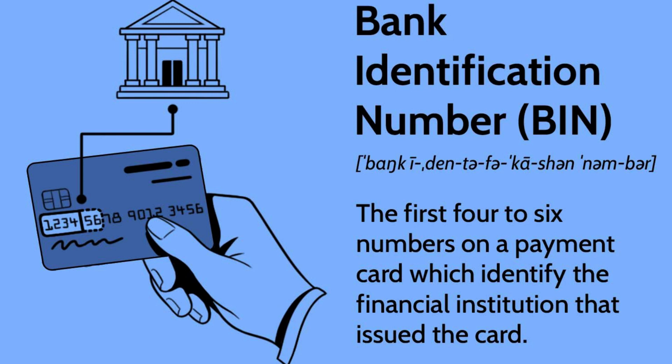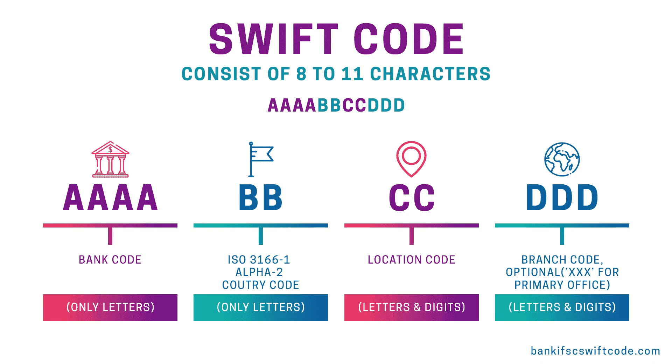Step 3: Message Processing. The recipient bank's data center receives the message and processes the transaction. SWIFT's messaging format is designed to be easily readable by computers, which allows for quick and efficient processing. Once the transaction is processed, the recipient bank sends a response message back to the sender bank, confirming that the transaction has been completed.